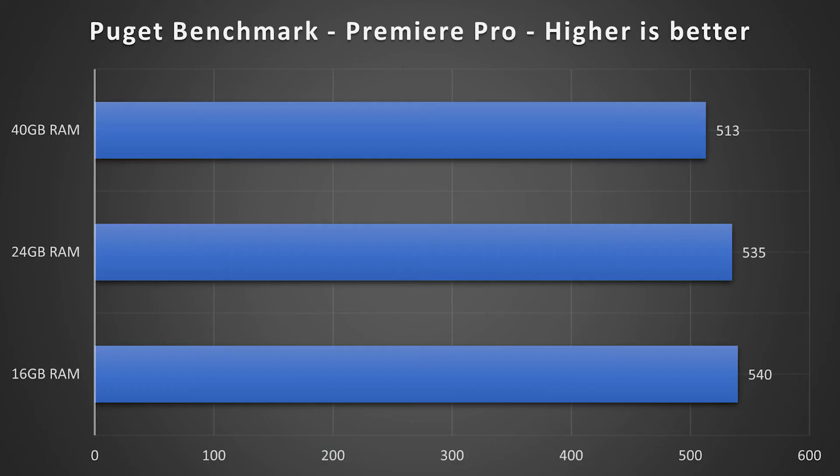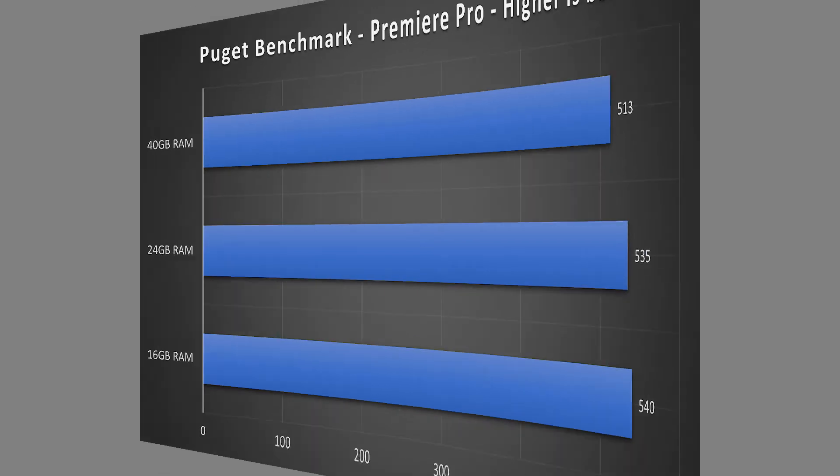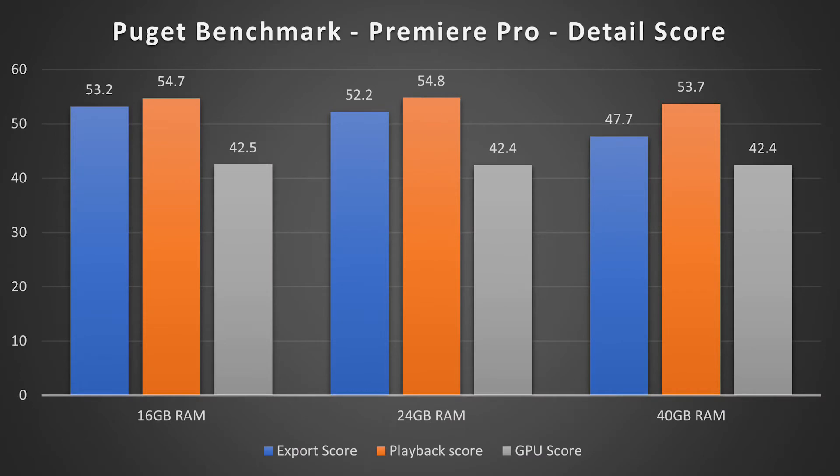Now the really interesting benchmark was the Puget Systems Adobe Premiere Pro benchmark. Here the base model wins, followed by the 24 gigabyte model, and the 40 gigabyte version in last position. We can see that even increasing the RAM to the max or beyond the manufacturer's maximum didn't have any great performance benefits in this particular benchmark.